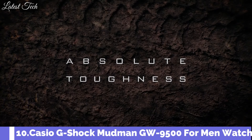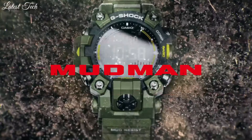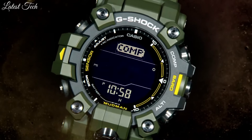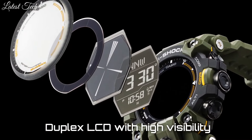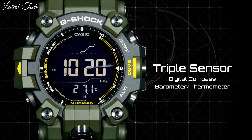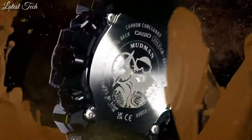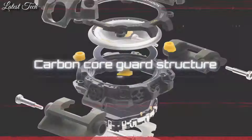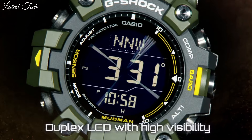Number 10: Casio G-Shock Mudman GW9500 Watch. Designed to withstand extreme conditions, from rescue missions to wilderness survival, the Mudman has now evolved to incorporate a new construction and functions. While maintaining the original characteristic toughness of the dust and mud-resistant structure, the new watch offers the slimmest profile possible to deliver a highly comfortable fit.